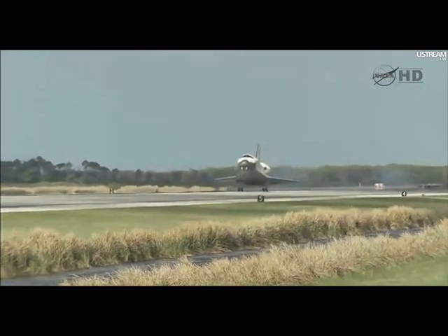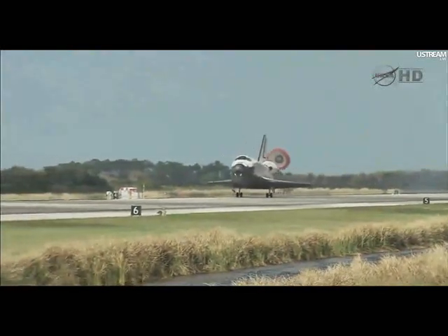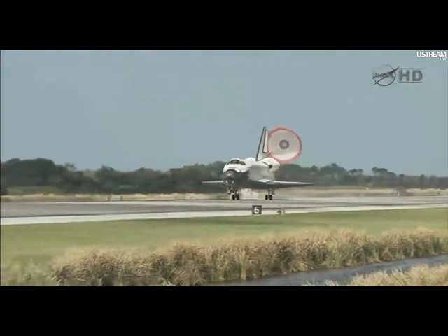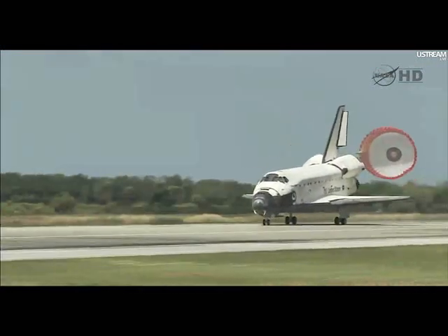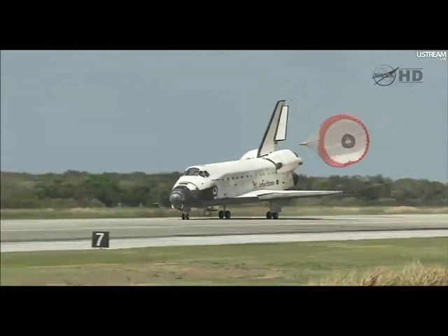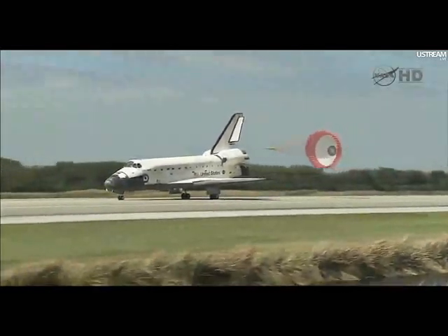Main gear touchdown. The nose of the shuttle being rotated down toward the flight deck. The parachute being deployed. Nose gear touchdown and the end of a historic journey. And to the ship that has led the way time and time again, we say farewell, Discovery.